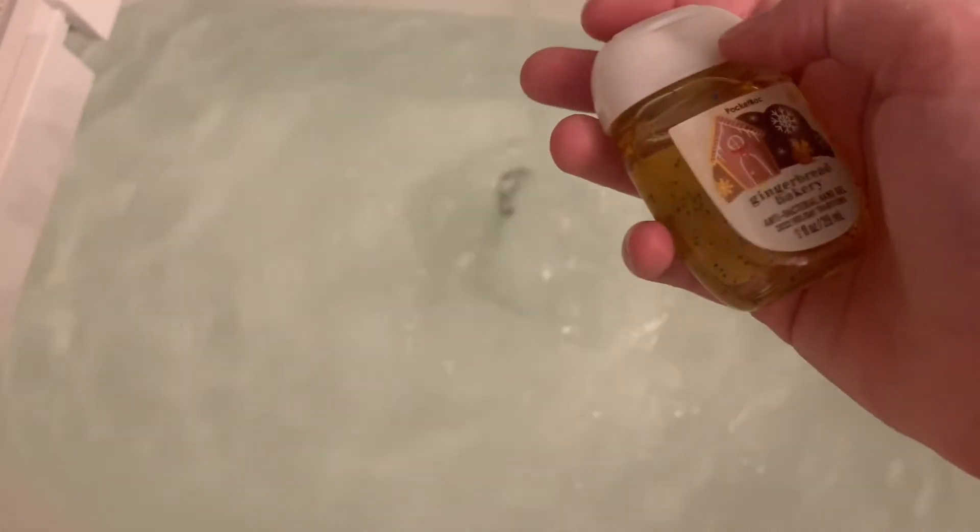Fun fact: if you buy body wash or hand sanitizer, you can put it in your bath and use it for the smell. This time I used gingerbread to get more into the Christmas spirit — I just squirt a little bit in the bath.